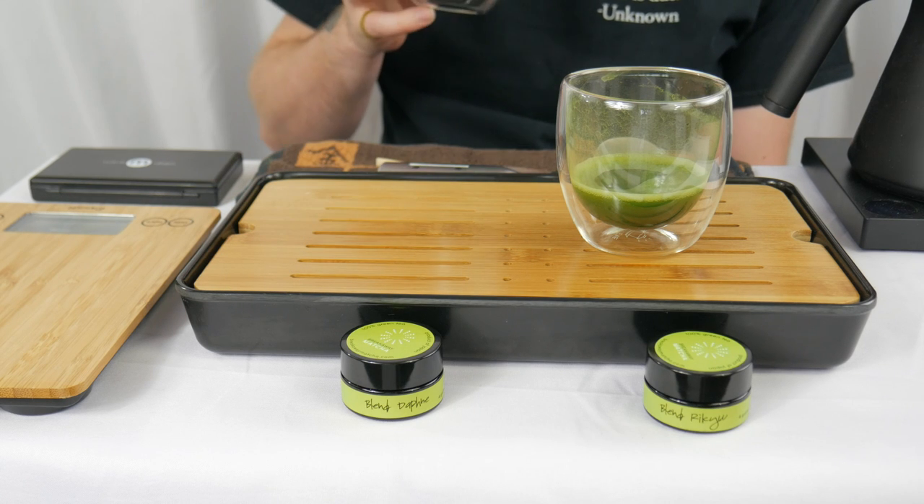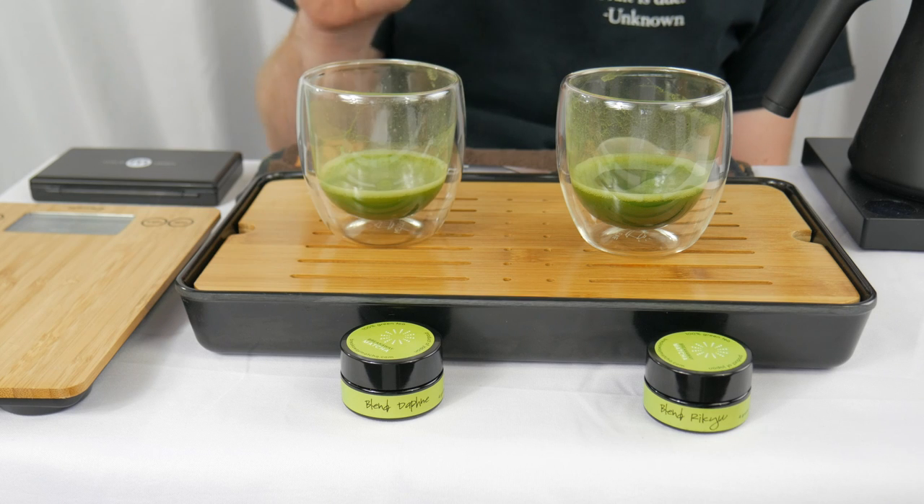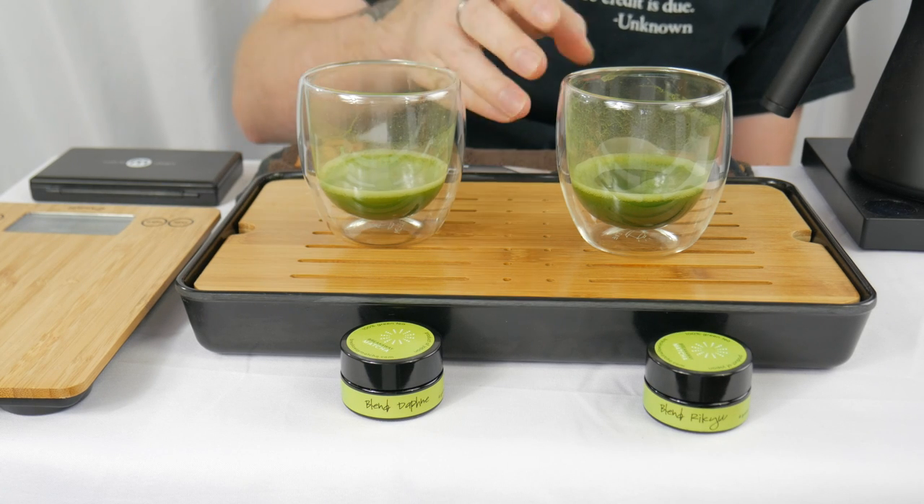First up, the Daphne. A little bit more of the baking spice — cinnamony, nutmeggy, all-spicy combination coming through after it's set for a little bit. Still just ultra creamy and smooth. A little bit of zucchini also coming through on the Daphne.